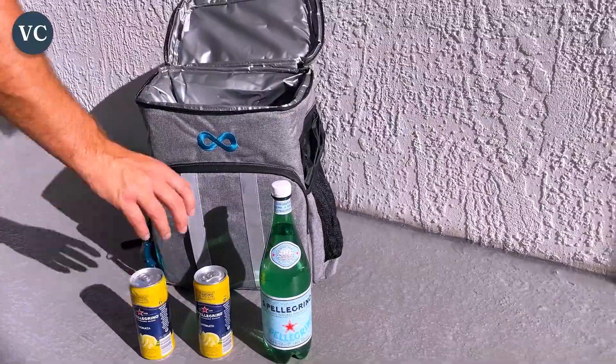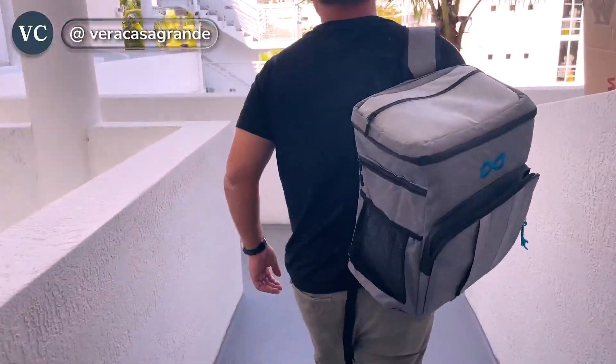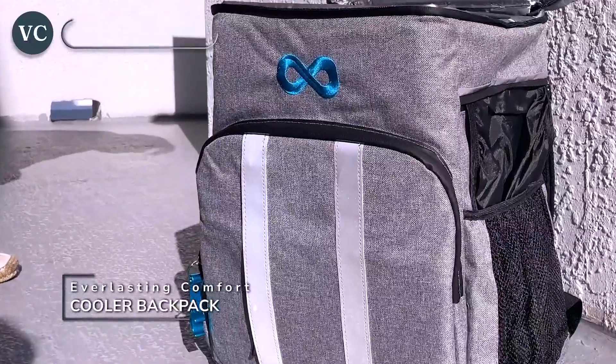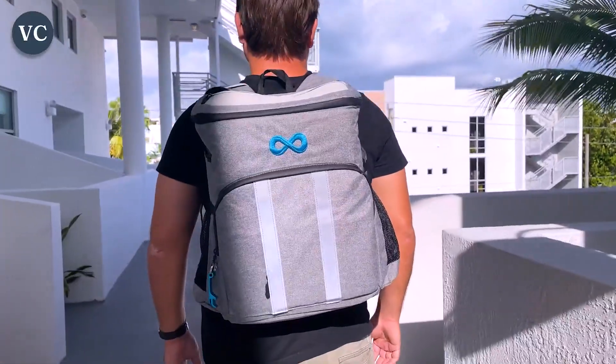With the additional space provided by the shoulder strap and handle, there's no longer any need to worry about your big, bulky cooler taking up space. With everything provided in this Everlasting Comfort Cooler Backpack, it's going to revolutionize how you camp. Stay hydrated and healthy with your own personal mini fridge on your back. You can enjoy those refreshments anywhere — definitely worth checking out.